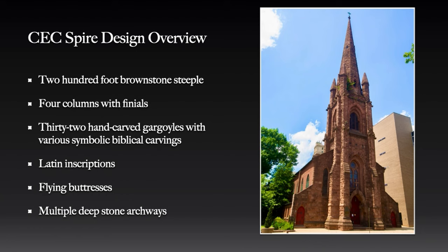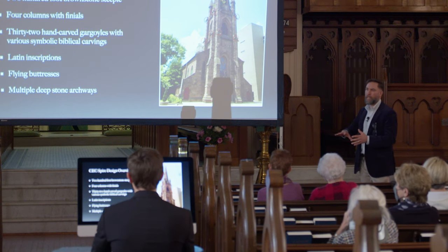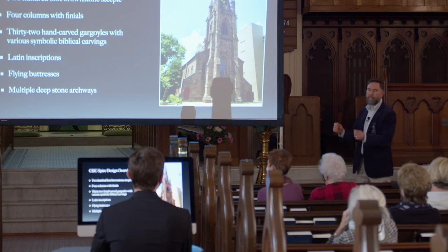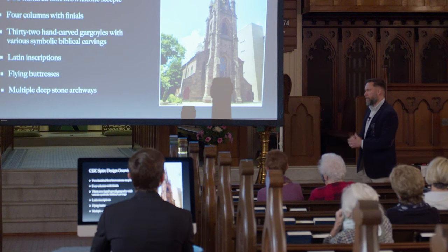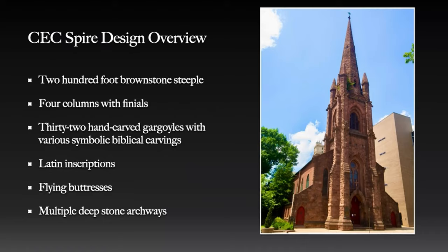The 200-foot brownstone steeple has four column finials — you can see three of them there — with ornamentation that has fallen off. It has 32 individually different hand-carved brownstone gargoyles. Each gargoyle holds out a shield in front — they're called griffins, an ancient mythical being — and each one holds a different scriptural reference on that shield. It's incredibly unique. I was super blessed looking at the drone footage thinking, 'No one ever sees this,' but it was all up there, all part of Potter's design.